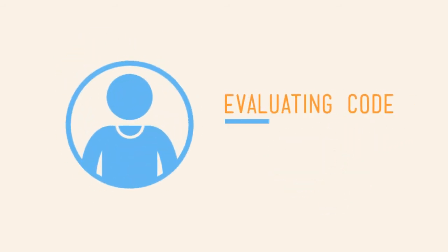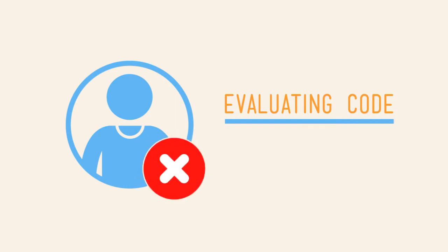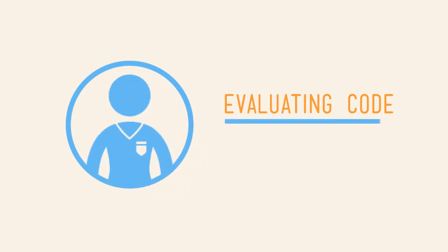With its code evaluation technology, Guild Source tells you how good a developer is and whether or not they have what it takes to work at your company.